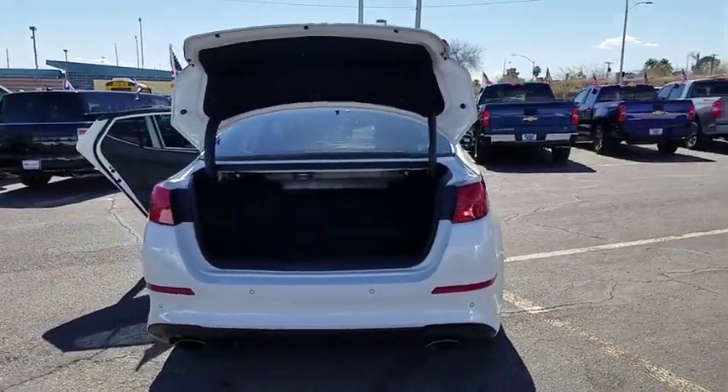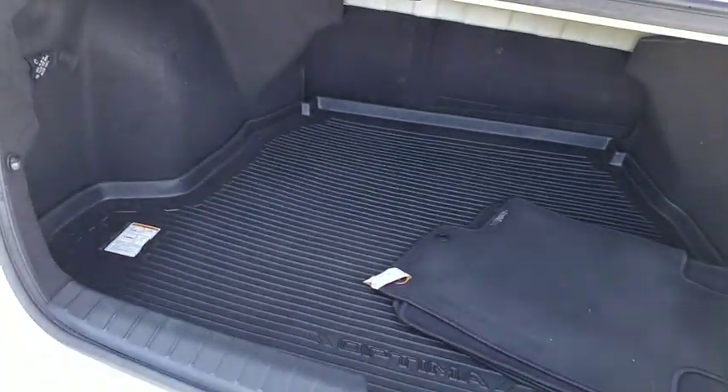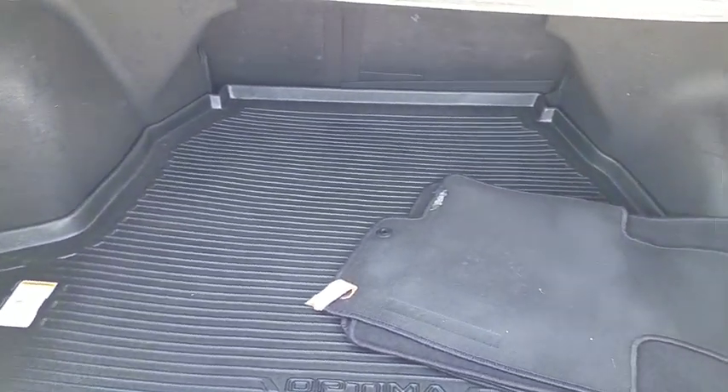Its smooth flowing lines speak of grace and style and offer a strong hint of European luxury. This vehicle has less than 45,000 miles.